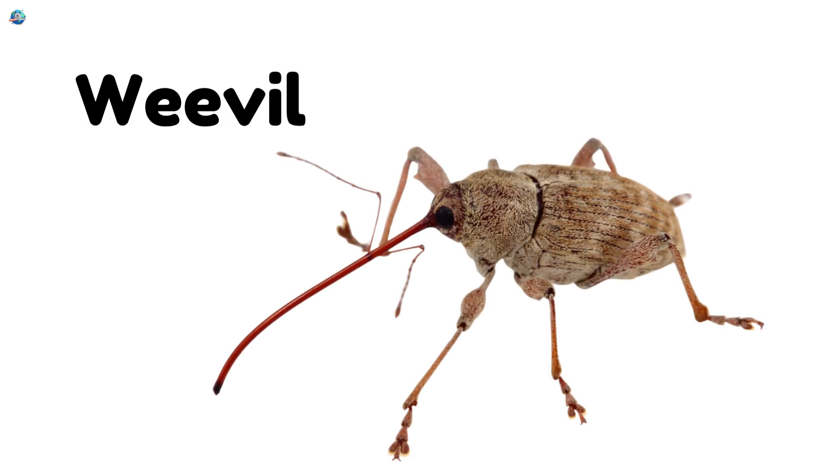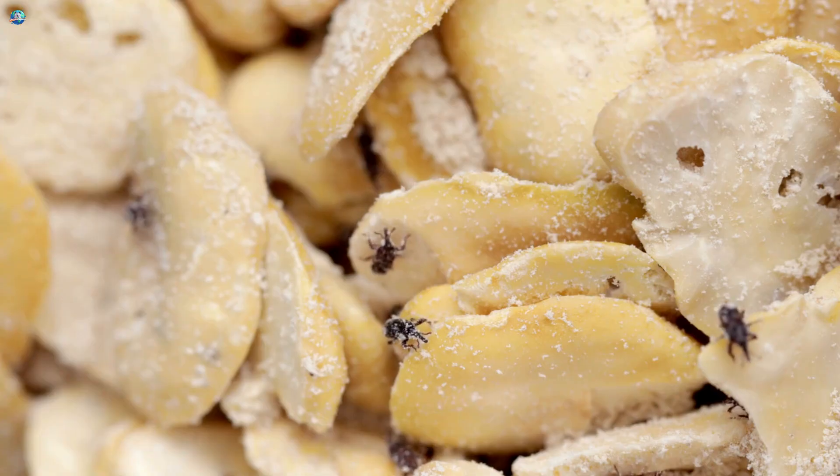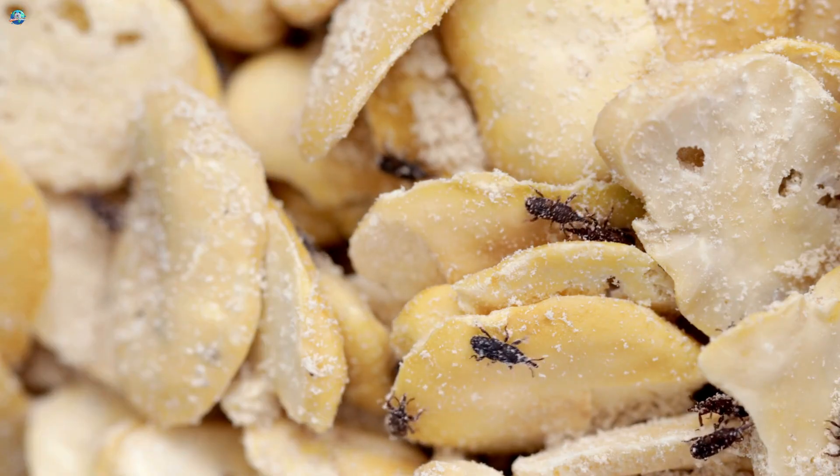Weevil! Weevils have long snouts and love hiding in grains and seeds.